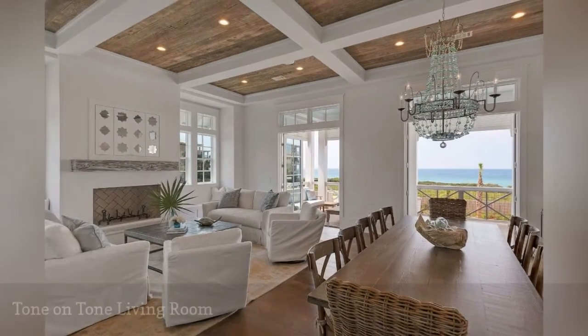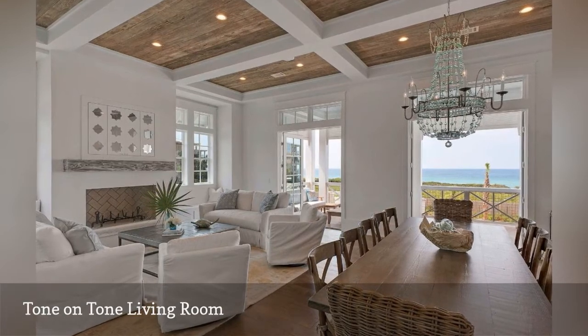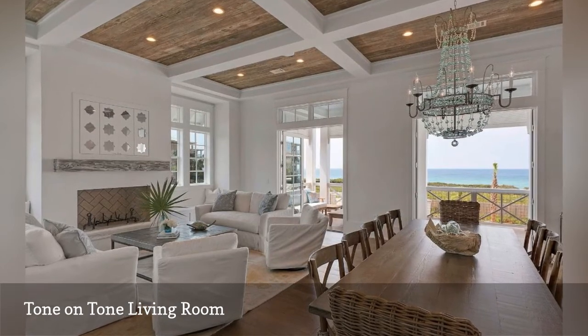Jeff Chick and Associates created this tone-on-tone living room by layering different shades of white and tan with warm natural wood tones. The glass chandelier with transparent blue beads lends a dash of soothing color.